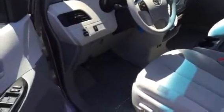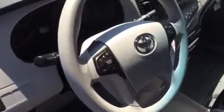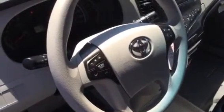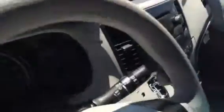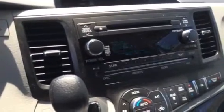Power windows and locks, keyless entry — all standard. Bluetooth and backup camera are standard as well. All your steering wheel controls here for your stereo and Bluetooth. Power driver's seat. Your in-dash display has AM, FM, CD player, and XM satellite radio, all standard.